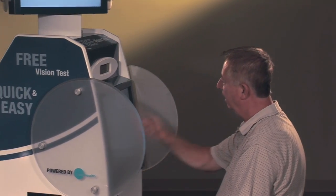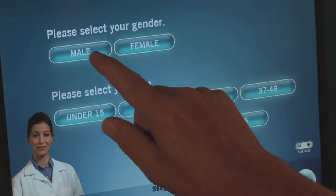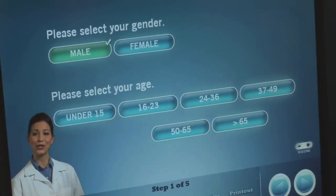In order to personalize your results, you will be asked a series of questions related to your lifestyle and current vision needs, such as your gender and age.